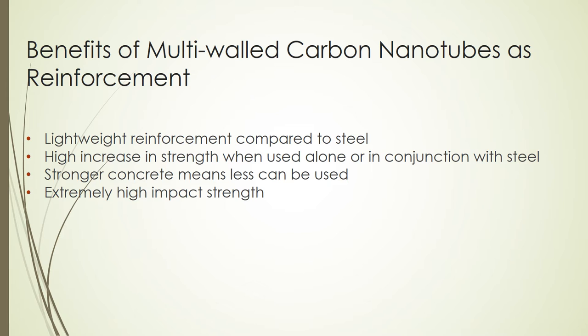The world is always looking for new ways to improve on our current technologies and materials. The next big thing being researched is the use of carbon nanotubes as reinforcement in concrete mixtures. Carbon nanotube fibers offer a variety of benefits including lightweight reinforcement compared to steel, high increase in strength when used alone or in conjunction with steel, stronger concrete means less can be used, and extremely high impacts on strength.